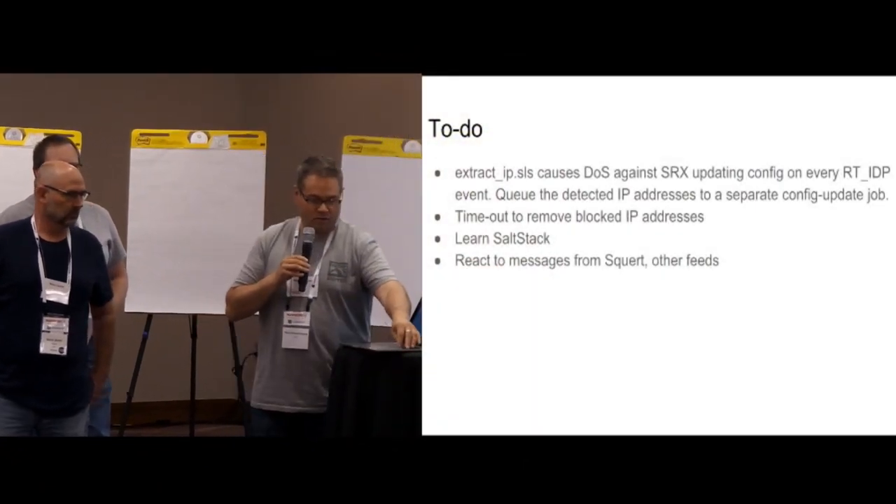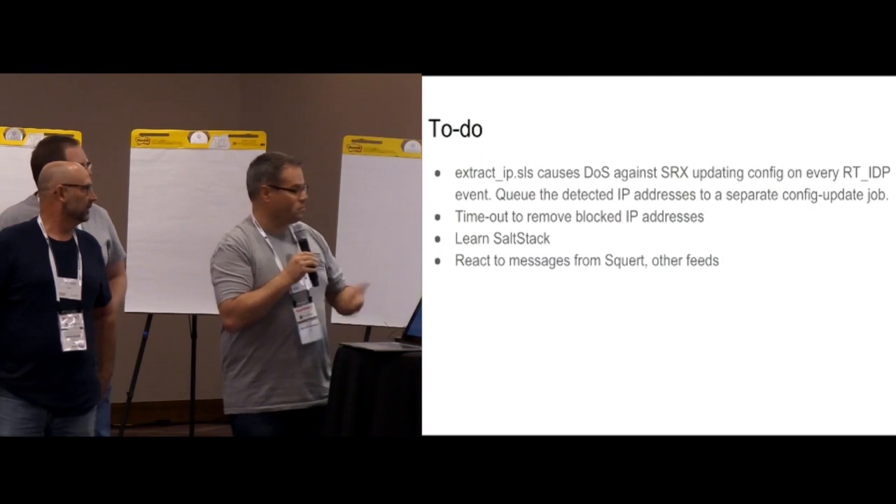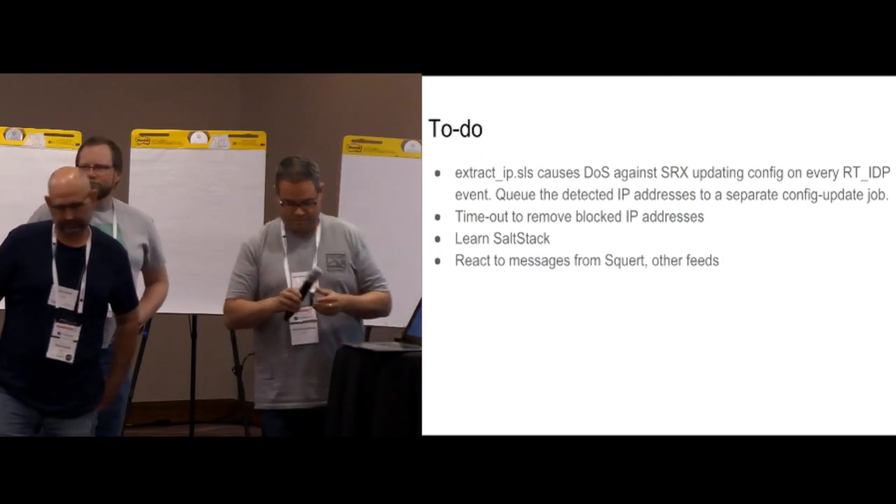The way we had things running at the end was: every time an IDP event would be detected, it would try to configure the SRX — that seems like a nice denial of service attack against yourself. So we thought it'd be good to separate those two, have a queue of IP addresses, and it would probably be good to have a timeout after a certain amount of time to remove an IP address. On our to-do list is to learn SaltStack. It seemed like Squert and Kibana both had a lot of useful information that would have been nice to feed into the reactor.